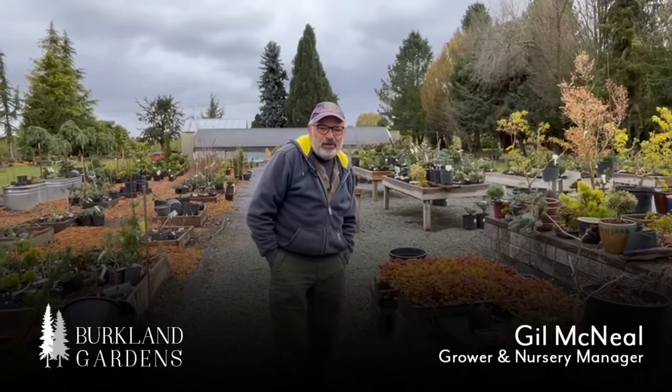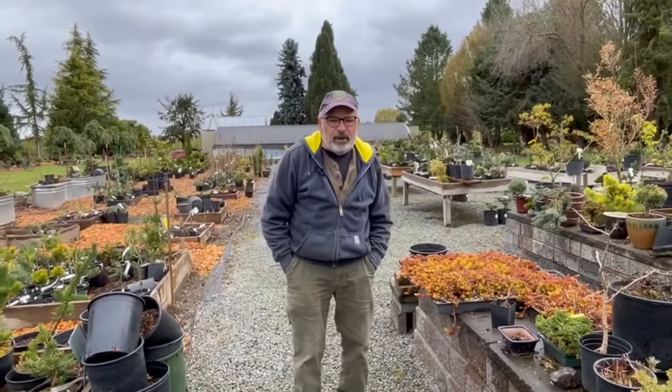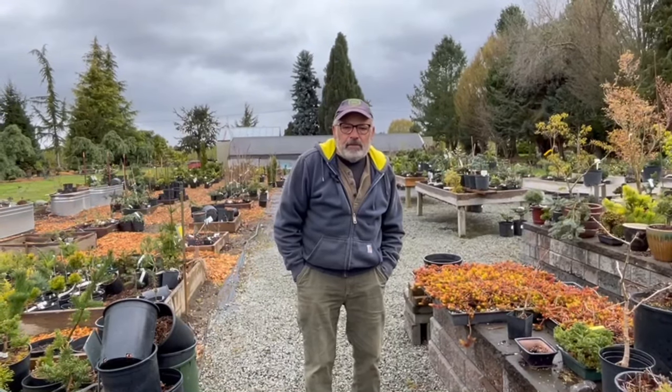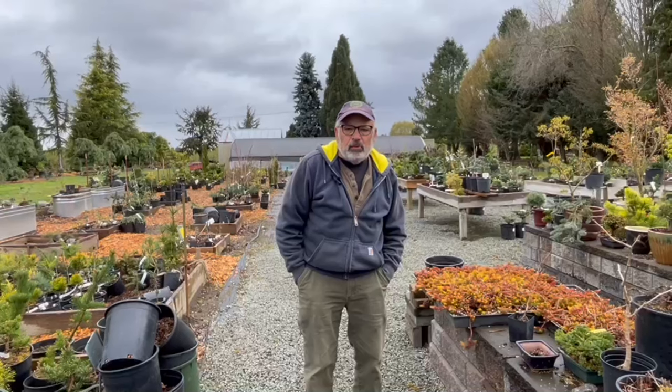Hi, this is Gil. Welcome to Brooklyn Gardens. Today we are going to walk through this portion of the nursery where I have the majority of the nursery stock. We're going to talk about some of the plants and the types of sales we're going to have this year and what's going on here at Brooklyn Gardens. We're going to have a second video coming up soon as well, talking about some changes here at Brooklyn Gardens. Stay tuned for that — I think some of you that would like mail order plants will be interested in what we're going to be talking about on that video.